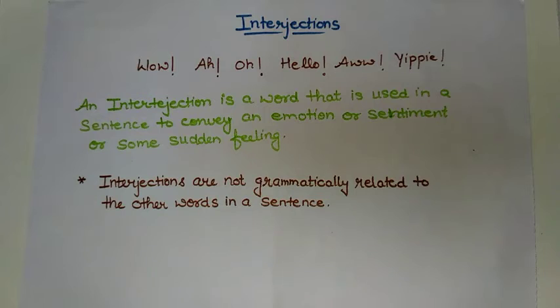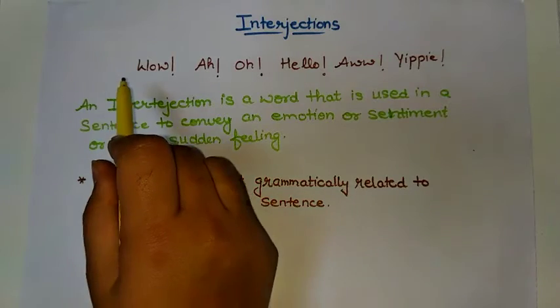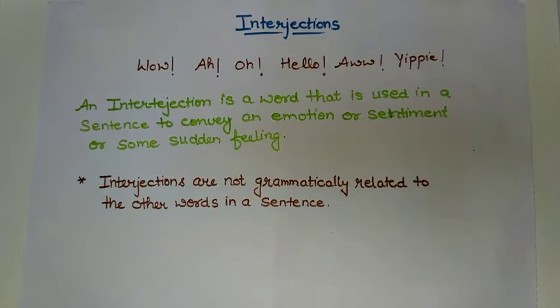Interjections is one of those topics which are very rare to find and less used. Interjections actually do not relate grammatically to other words, but they are one of the parts of speech and used in many conditions and sentences. An interjection is a word that is used in a sentence to convey an emotion, sentiment, or some sudden feeling. Interjections are not grammatically related to other words in a sentence.